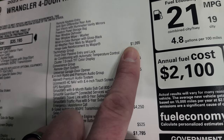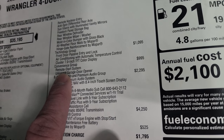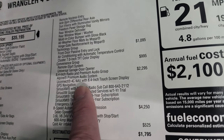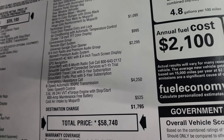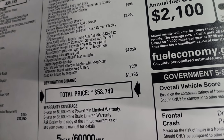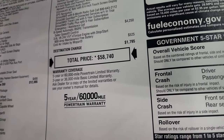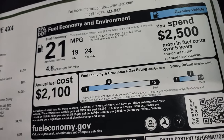This one also has a Technology Group which gives you the Enter and Go system and automatic temperature control. There's a Convenience Group giving you remote start and universal garage door opener for $995. The 8.4 premium audio and radio group is a $2,295 option giving you factory nav, a subwoofer, and Alpine premium sound. It also comes with Sirius six-month radio, Sirius Guardian for a year, and Sirius Travel Link and Traffic Plus for five years. The cold air intake by Mopar is $525. Total MSRP is $58,740. Three-year 36 bumper-to-bumper and five-year 60 powertrain warranty.